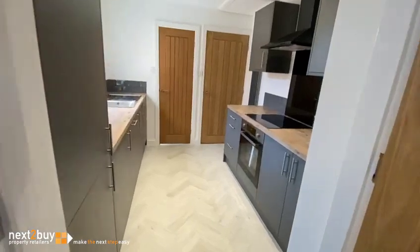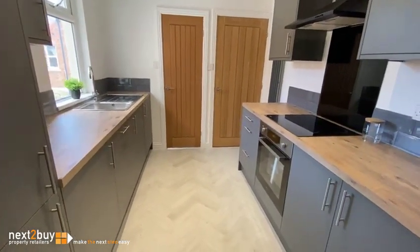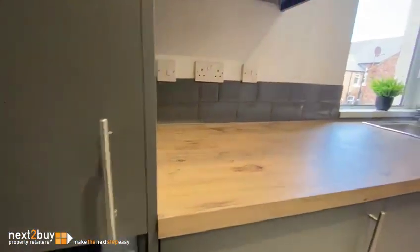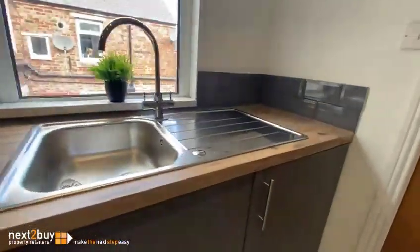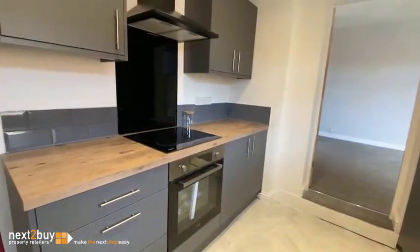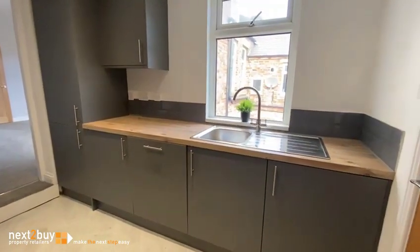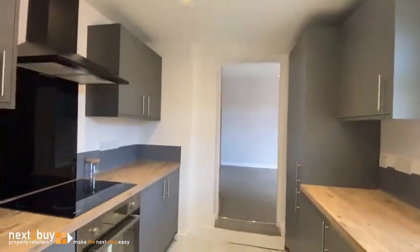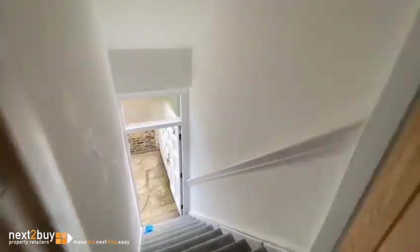Kitchen — completely refurbished, all new units, walls have been re-plastered. We've got some appliances: fridge, freezer, dishwasher, washing machine, oven and hob. Recess lighting as well.